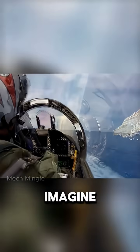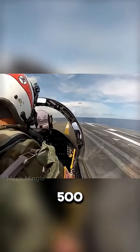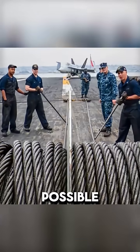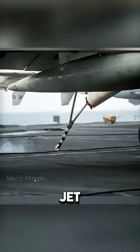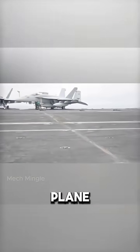It's no easy feat. Imagine trying to bring a speeding jet to a halt on a runway that's only 500 feet long. To make this possible, four steel wires are stretched across the deck, and the jet has a special tail hook designed to catch one of these wires and bring the plane to a stop.